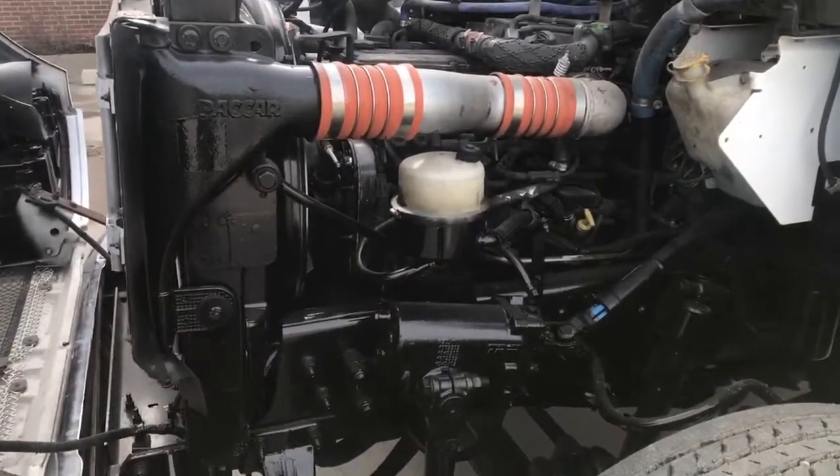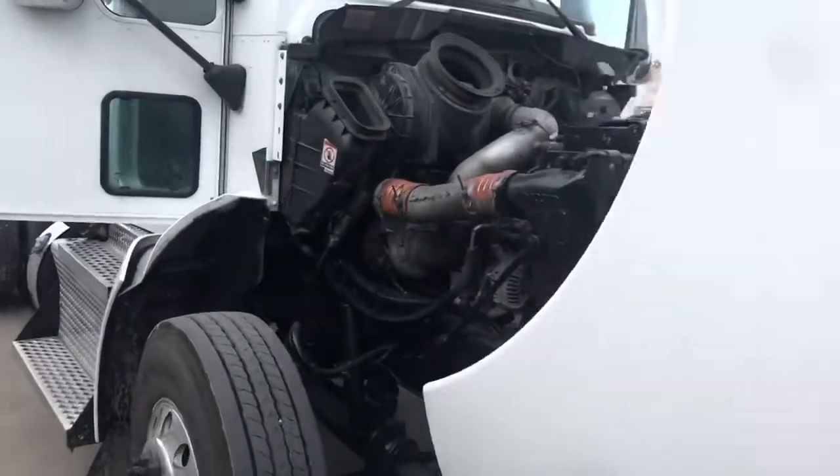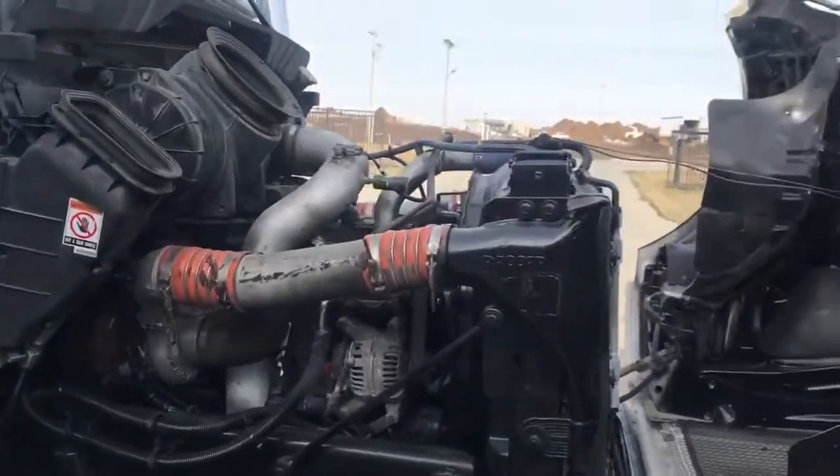Got a 2013 Kenworth here. It's got a PX8, 350 horse. The motor is mated with an Allison transmission, automatic six-speed.